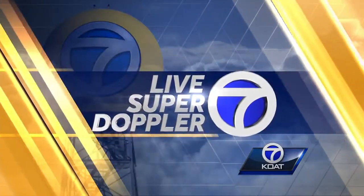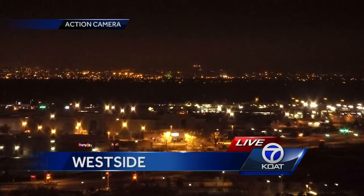Live Super Doppler 7 weather. A live look from Albuquerque's west side. There's some low cloud cover draped over the Albuquerque Metro, but it's not really knocking down our visibilities in the immediate Duke City. We have a friendly early in the day temperature at 36 degrees.